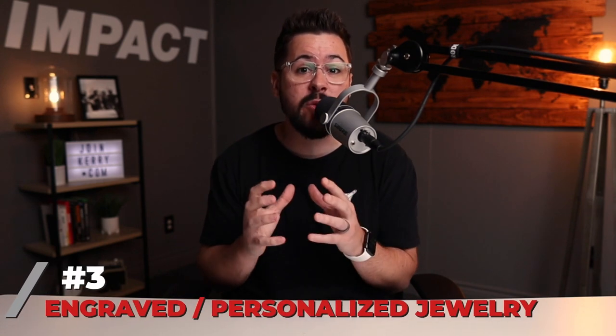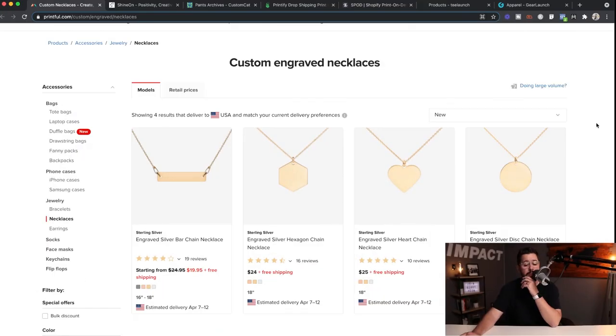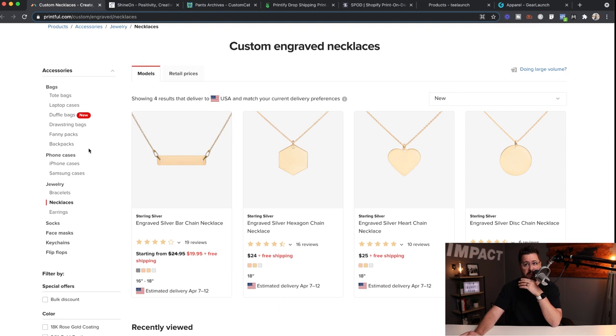We're bumping into the top three and we've got some heavy hitters. At number three — maybe a little controversial — it's engraved or personalized jewelry. This jewelry has been blowing up lately and we've been seeing students getting some really low-cost sales with Facebook ads selling these products. Starting off with Printful — and they do have high prices, but great quality and a huge product selection — you see custom engraved necklaces where you can engrave a name or a niche-specific saying.